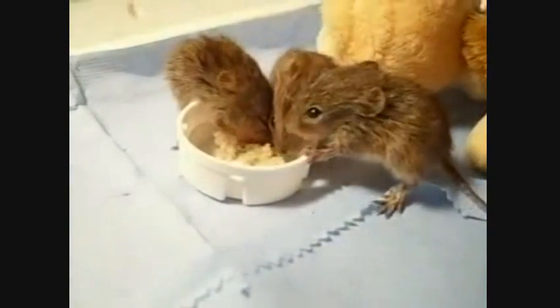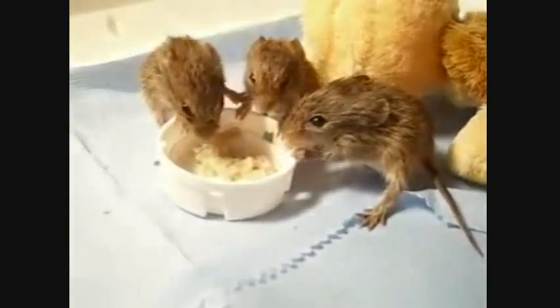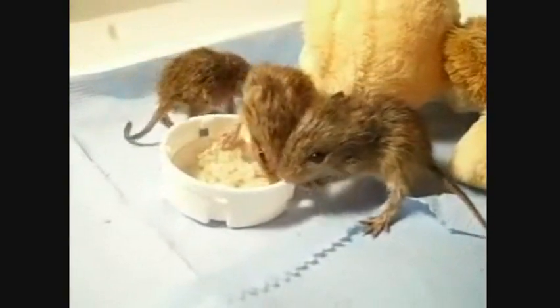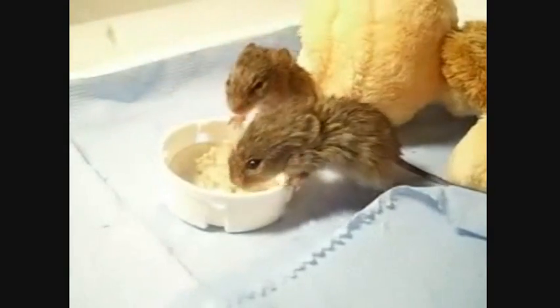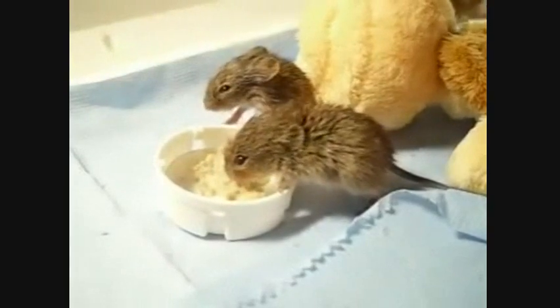These rats usually breed in the spring and summer. After a gestation period of 27 days, an average of 5 to 7 young are born in an underground burrow. They are ready to breed at 2 months. The Hispid cotton rat is listed as least concern by the IUCN, with a wide range and no major threats.